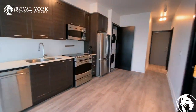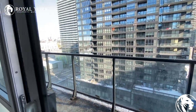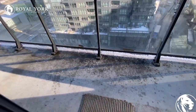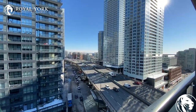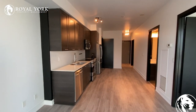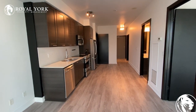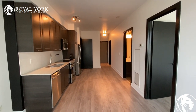It's a really nice unit in downtown Toronto. Unit 1108 at 169 Fort York Boulevard in downtown Toronto — featuring the master bedroom and the laundry room.